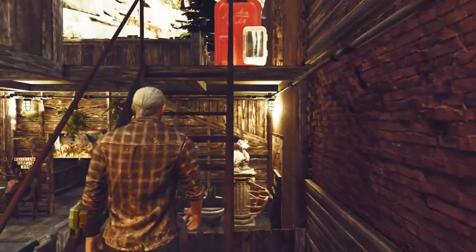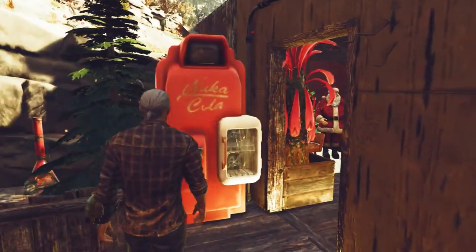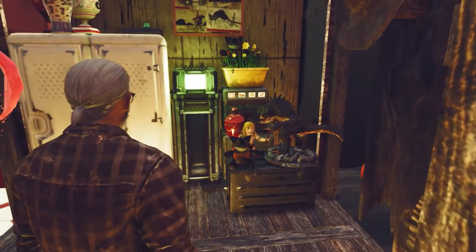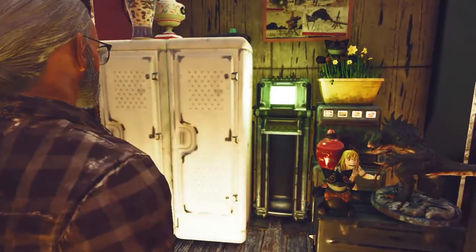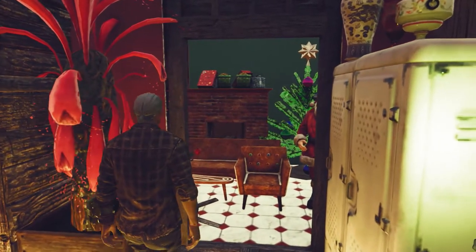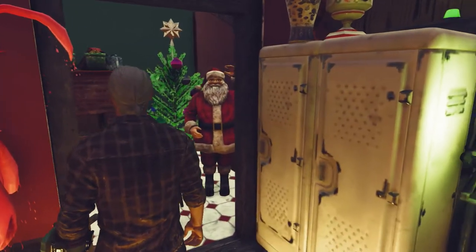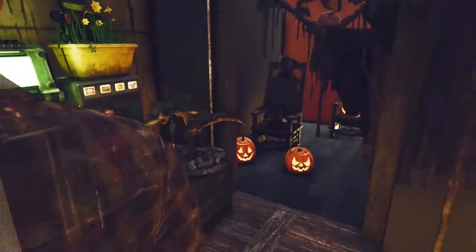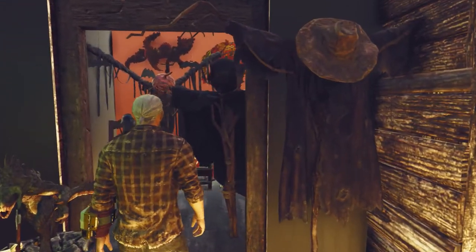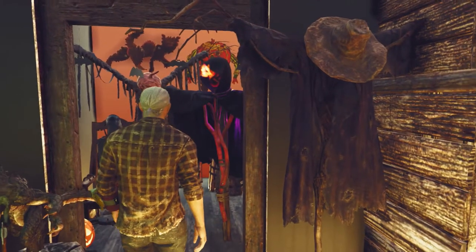Making our way up to the second floor of the camp, we have another pair of room displays. This building houses another autonomous vendor unit as well as two opposing seasonal varieties. First we have our Christmas room, honoring the holiday with Jolly Saint Nick — hey Santa! And with a stark contrast, we have a menagerie of the terrifying with our Halloween room.